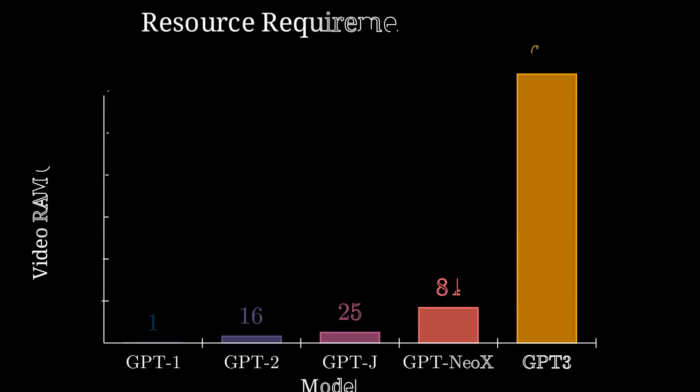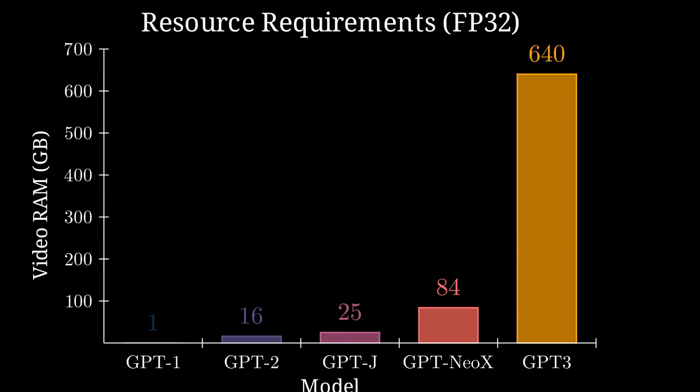So before we pit the models against each other, we need to address the elephant in the room. A downside to the growth of these models are the growing resource requirements required to run or train them. The original GPT-1 could run on any GPU of just 1GB of memory, while GPT-2 required a high-level consumer GPU. The open-source GPT-J and GPT-NEO X models are out of reach of most consumers, while models the size of GPT-3 require eight 80-gigabyte NVIDIA A100 GPUs in parallel to run, putting these models out of reach of all but large corporations such as Google, Meta, or OpenAI.